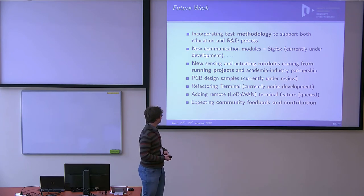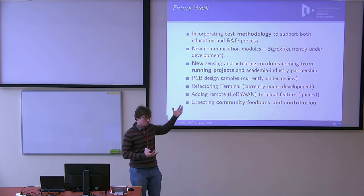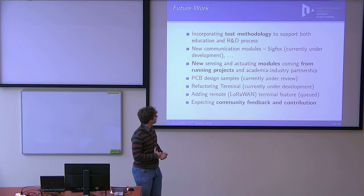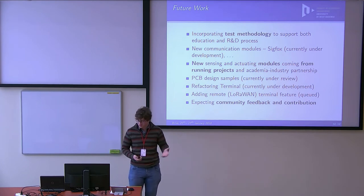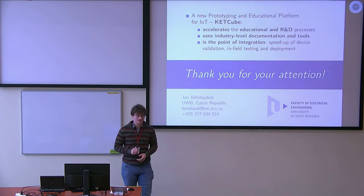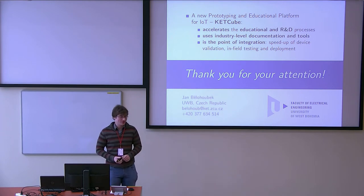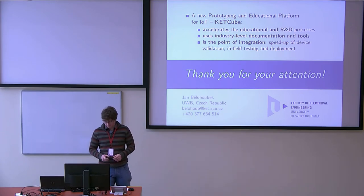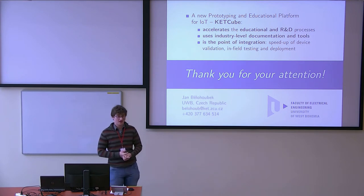Finally, I have some future work and would like to ask for feedback or contributions here in this forum. If you have anything to add to this list of future work, or any points about my presentation, please let me know — now or later. Thank you for your attention. I think we have time for questions.